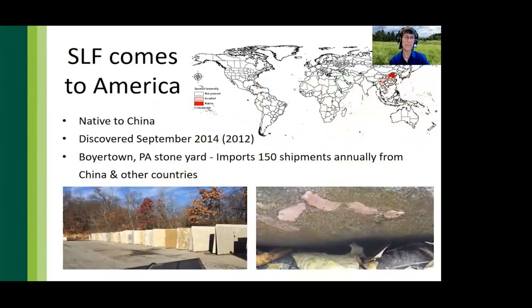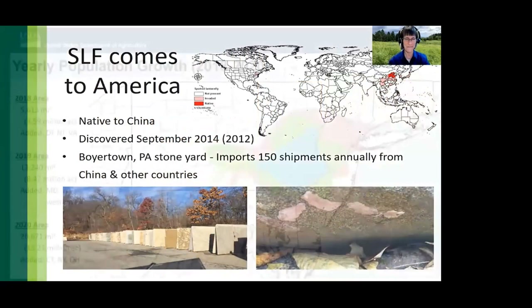A shipment of stone with egg masses from China to a company in Boyertown, Pennsylvania, is thought to be the origin of the spotted lanternfly introduction into North America. Although the insects were discovered in 2014, entomologists believe they were already present in 2012.